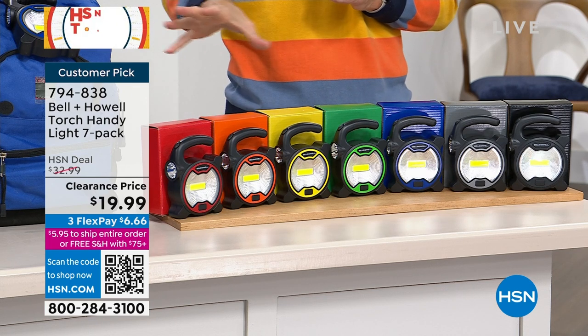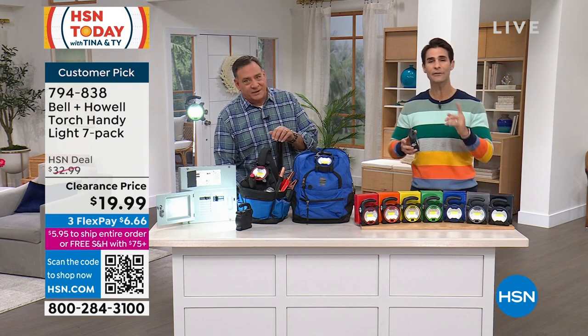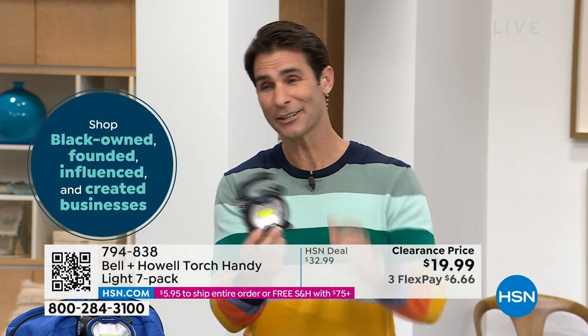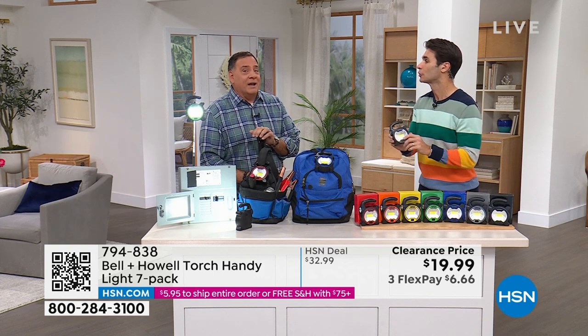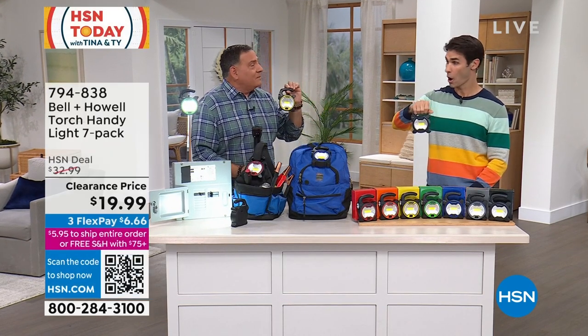To be clear, the colors shown on screen are not choose-your-color — you get all seven for $19.99. You might gift four and keep three. These also make excellent Christmas gifts; they were a huge hit last year and fit perfectly in a stocking. It's smart to think ahead and be prepared before you need something. Prices are going up everywhere, but not here.